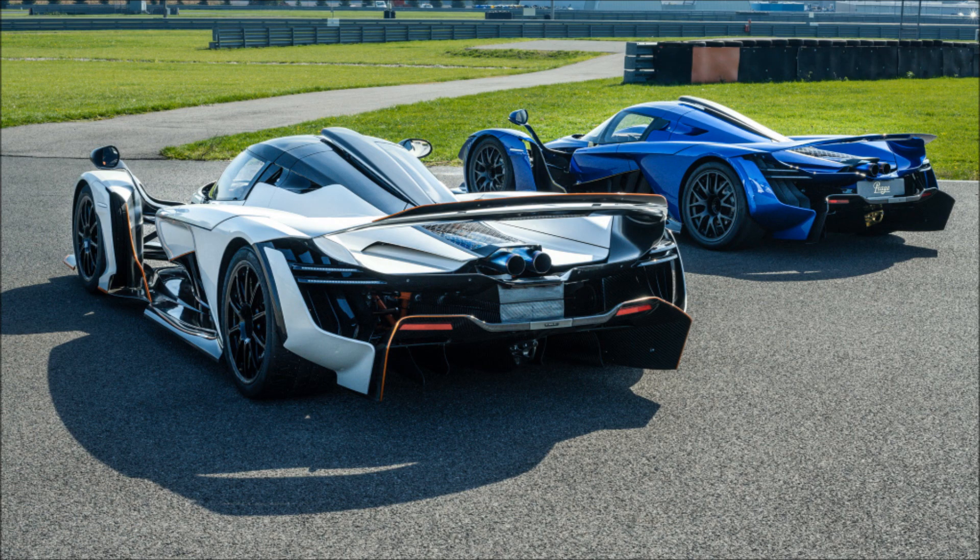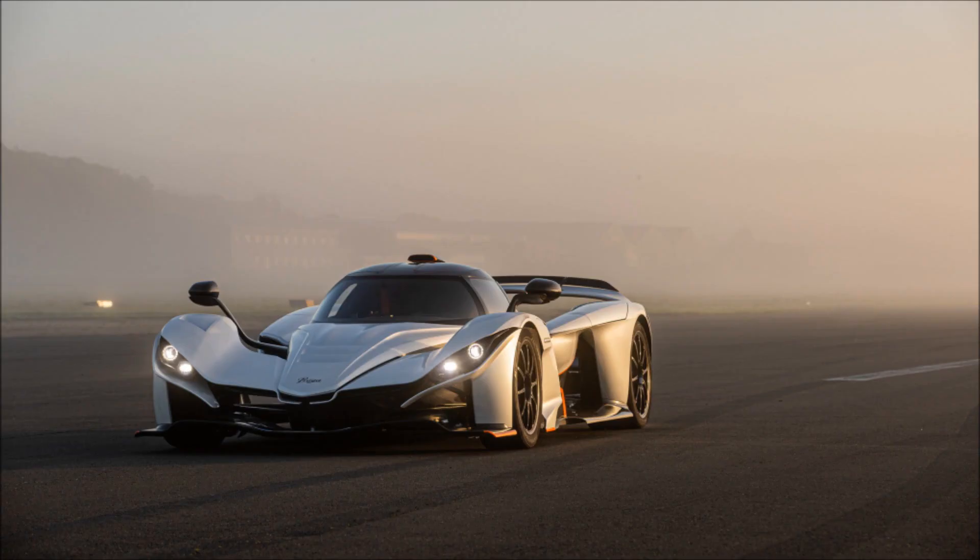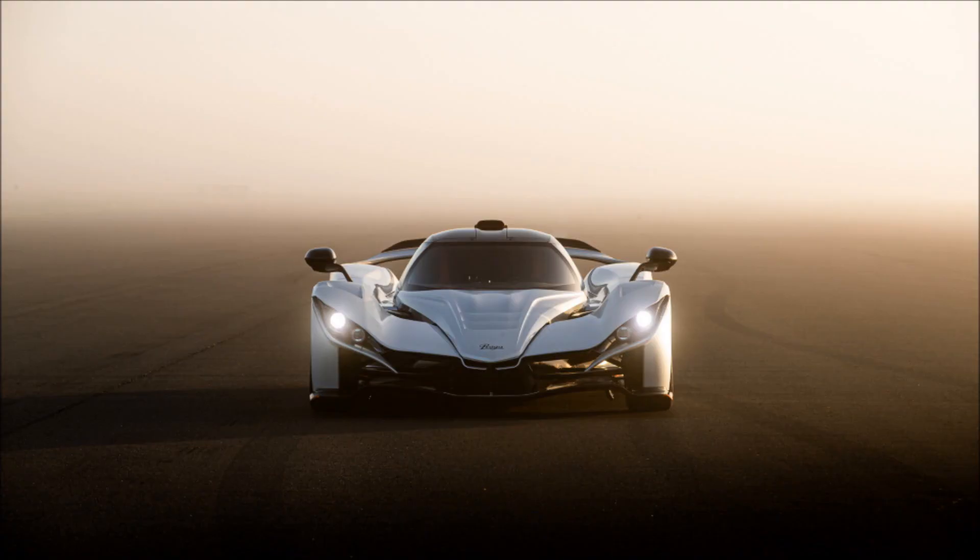Thanks to its carbon construction, specifically chosen to keep the weight down, the car weighs in at less than 1,000 kilograms (2,204 pounds) wet. It hits 100 kilometers per hour (62 miles per hour) from a standstill in under 2.3 seconds according to the manufacturer, while it tops out at a sensible 186 miles per hour (299 kilometers per hour).